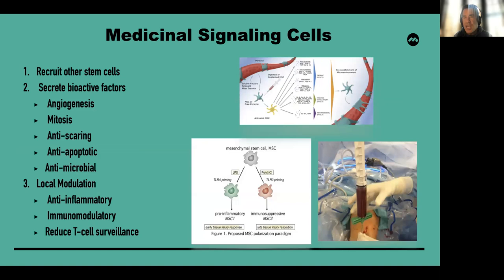Finishing up with a second blood-derived product: medicinal signaling cells. We rarely talk about them now in the form of stem cells when speaking about bone marrow aspirate. These may function to recruit other stem cells, secrete bioactive factors, and modulate the environment in an anti-inflammatory or immunomodulatory capacity.